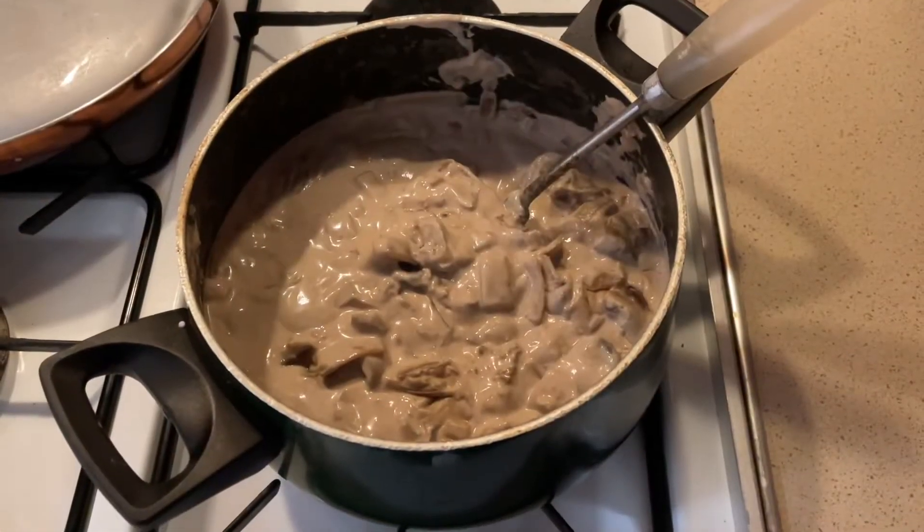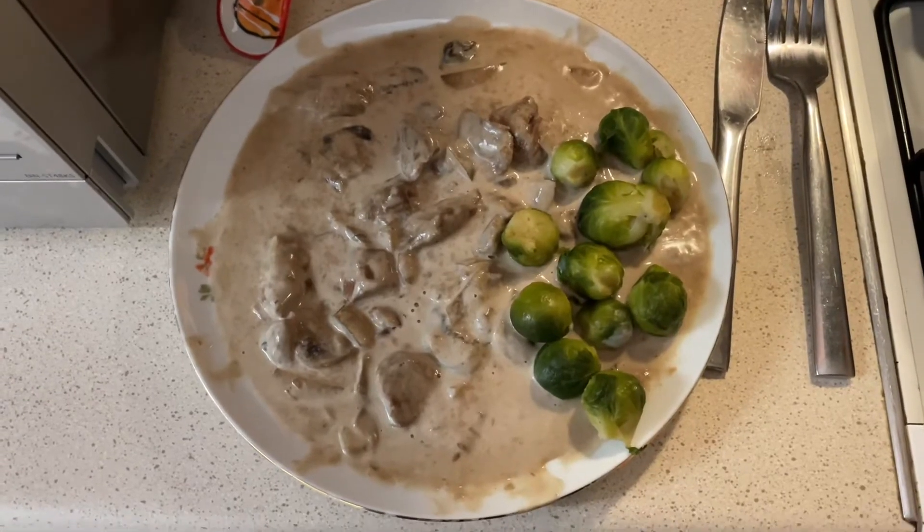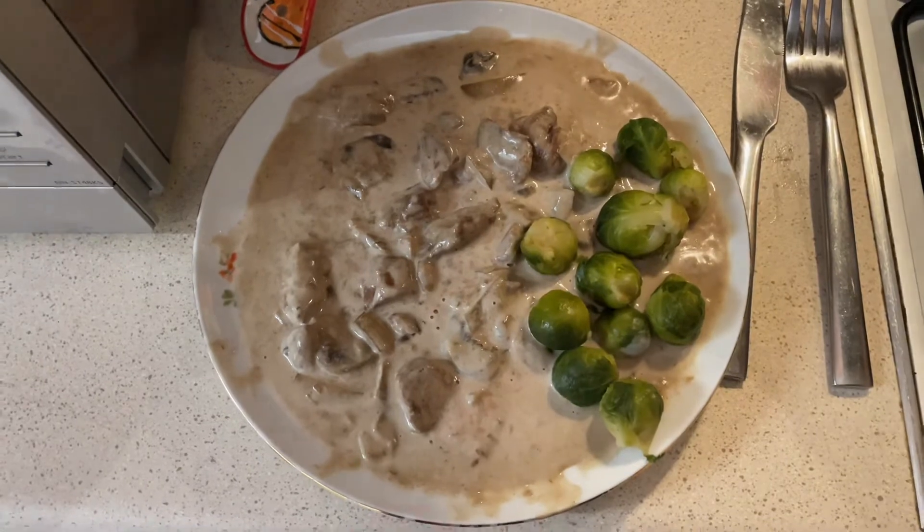Is this beef strong enough, or do you think it needs to lift some weights? I didn't think it was strong enough, so I gave it some muscles from Brussels.